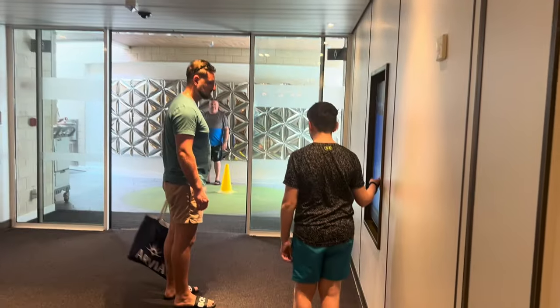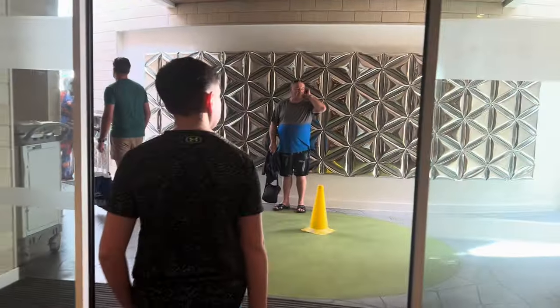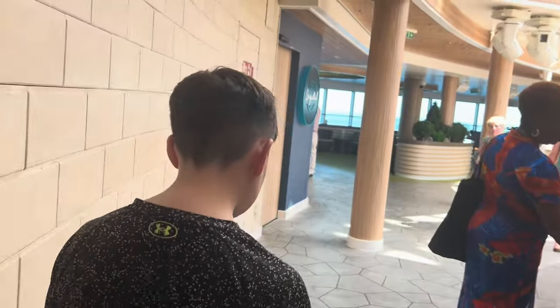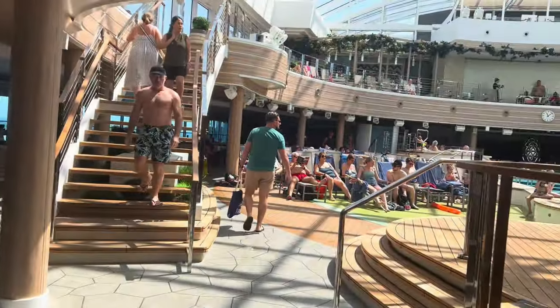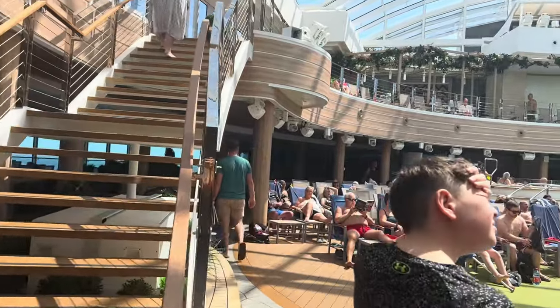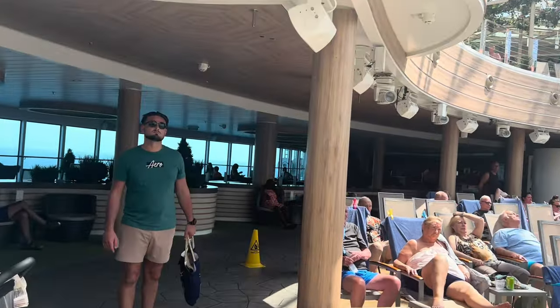When you get to Deck 16, from the lift you've got the Sky Dome to the right — we've been here so many times this trip. And then to the left you've also got Horizon. As you walk into the Sky Dome, you've got two water filters to fill your bottles up. Going to the left we have Crystal Bar, where we're going to sit and have a coffee. Then there's a snack bar straight forward with hot dogs, pizzas, cheeseburgers and chips.